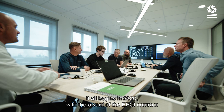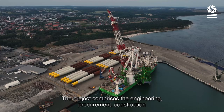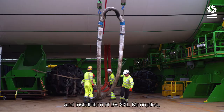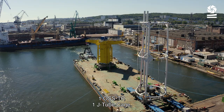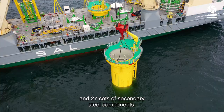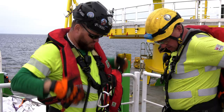It all begins in 2020 with the award of the EPCI contract for the highly challenging Arcadis Ost 1 project. The project comprises the engineering, procurement, construction and installation of 28 XXL monopiles, one OSSTP, one J-tube cage, and 27 sets of secondary steel components.